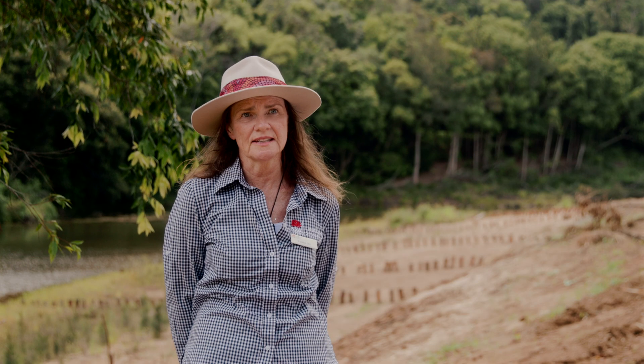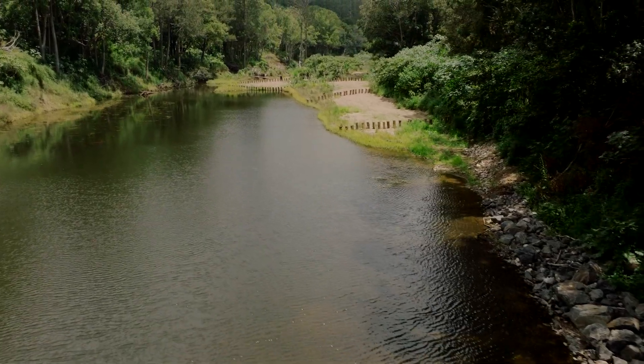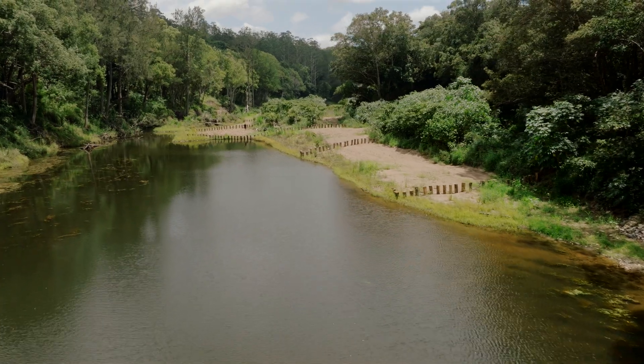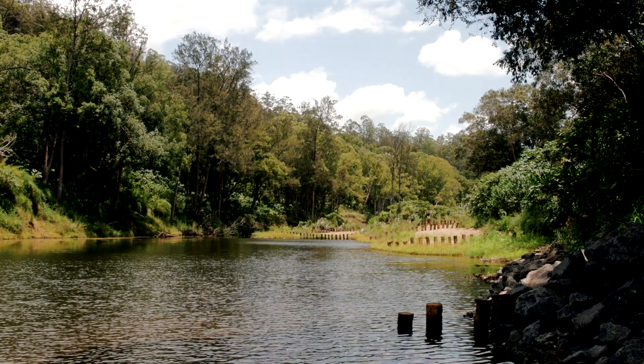We have amazing marine estate here in the Tweed and we really want to look after that. We're able to ensure that less sediment comes downstream smothering important habitats. Over time, not only do we improve the stability of the river bank but we've created additional habitat. It protects the water quality both for our threatened species like our platypus and other estuarine species, and for our water supply, making it a really important project.